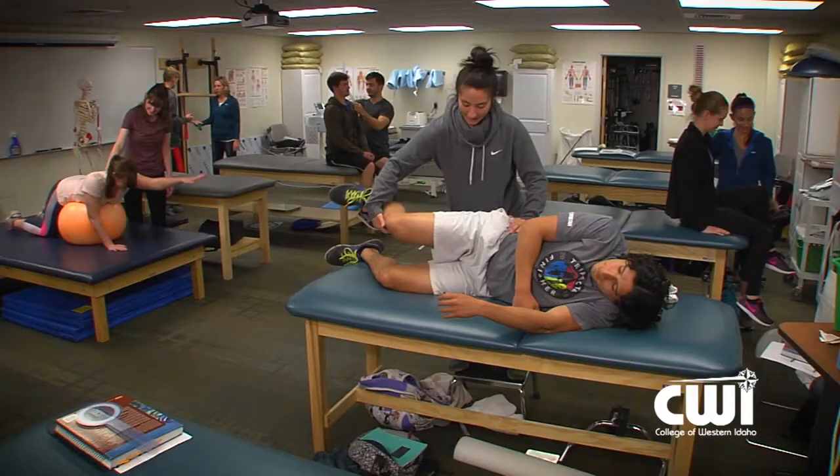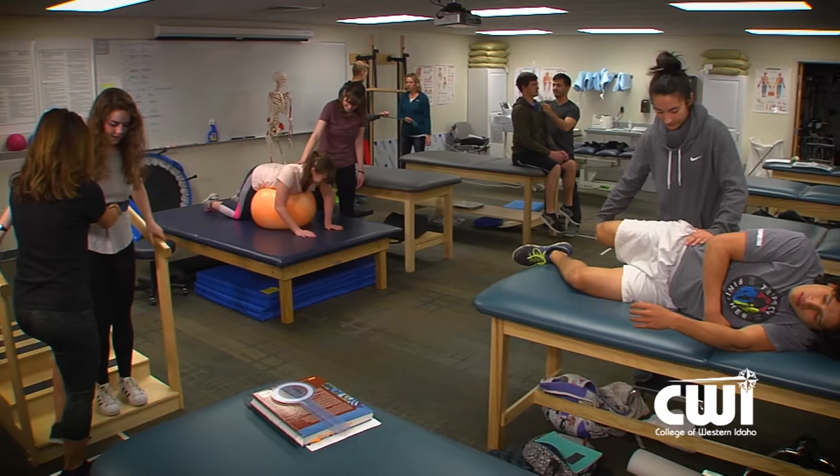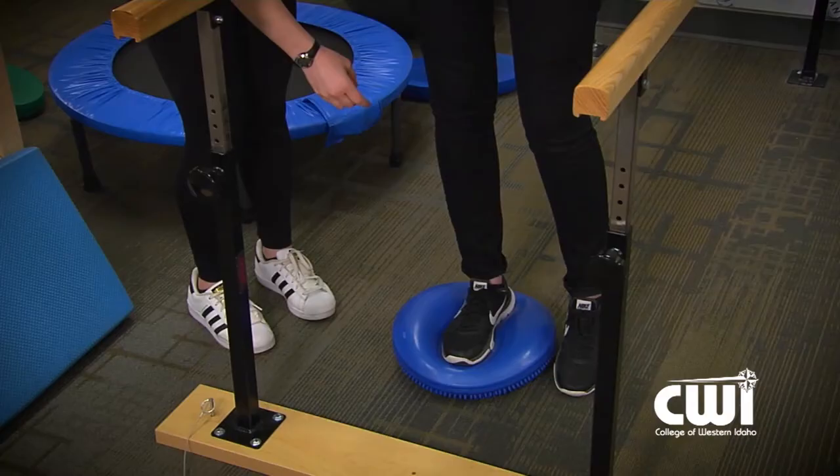It's great because we have our lecture component, and then we go straight to a lab where it's hands-on and direct. We're able to take what we learn in our lecture and apply that in our lab. We've learned a lot about balance and how to correct someone's gait pattern or how to improve their balance skills.